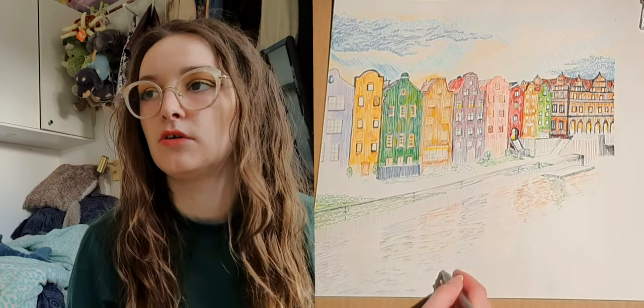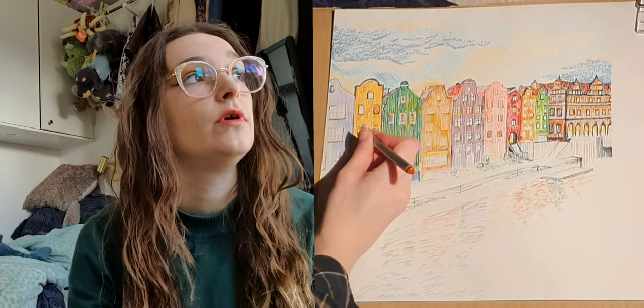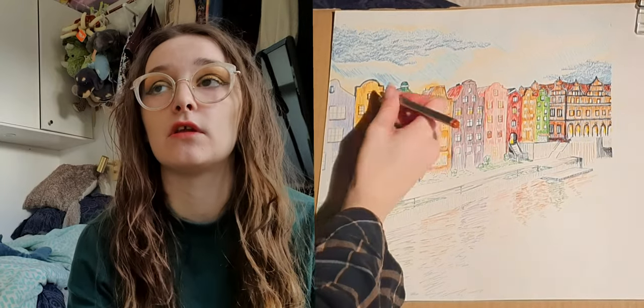So I could understand why they wouldn't really like the pen drawings — that might not be something they think is very good for a contemporary artist. I don't know, but anyway, hopefully I will go there and figure out the reasons why.